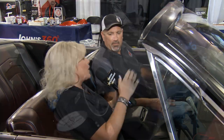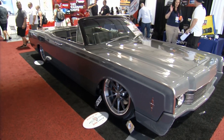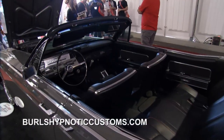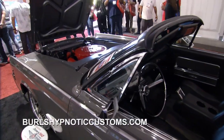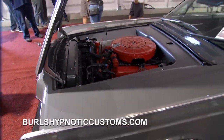If you have a ride that you want to make your very own and make it super nice, you need to check out Burl's Hypnotic Customs. The 66 Lincoln that you guys have done is gorgeous, but it still looks like a 66 Lincoln. That was the idea — to make a car with a lot of cool features, custom features, but don't lose the originality of the car. Keep the nostalgic feel of the car still remaining in the vehicle. And very drivable.